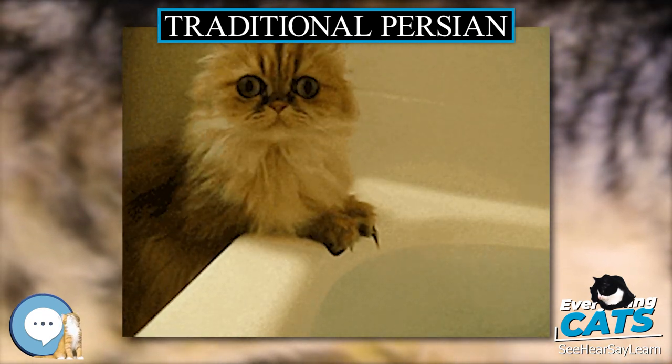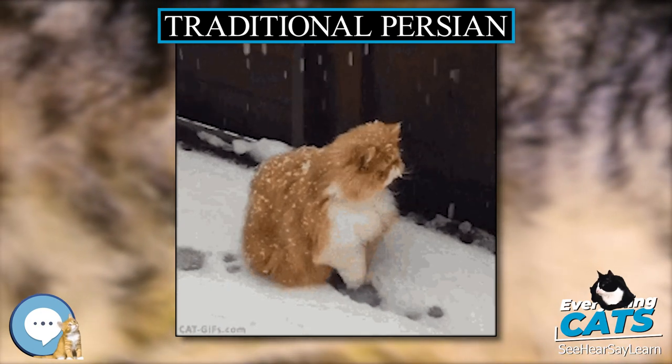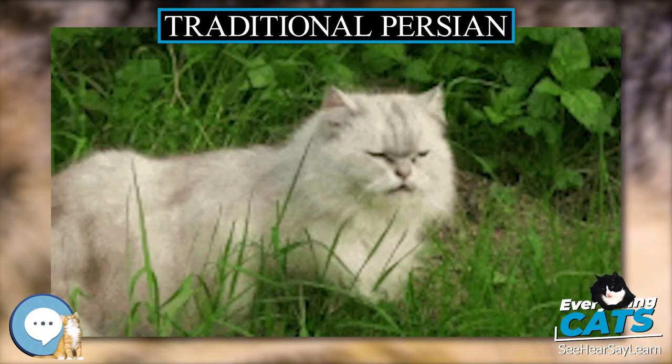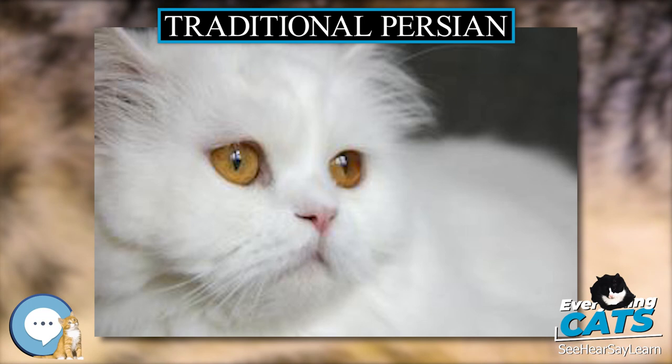The initial standard proposed at the WCF breed recognition show on June 19, 2010, in Cape Town was based on the SACC standard with a request to include the golden varieties.